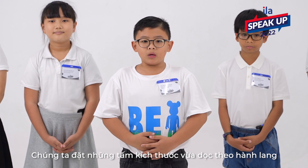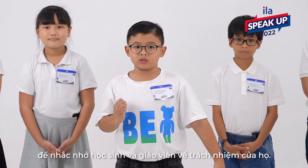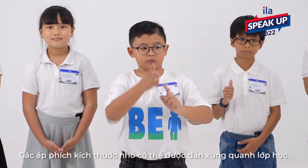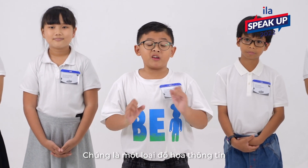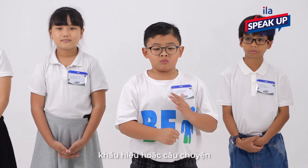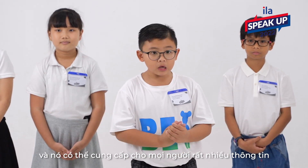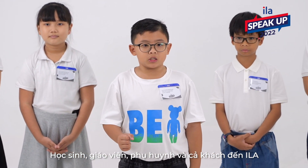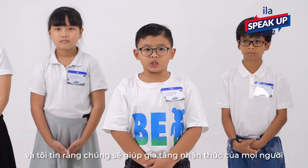Within the hallway, we put medium-sized ones along the hallway to remind students and teachers. The small-size posters are separate posters. Why do we need posters? Because posters are a type of infographic in which we can add pictures, stories, and information. Students, parents, teachers, and all visitors who come to ILA will see them and learn about recycling.